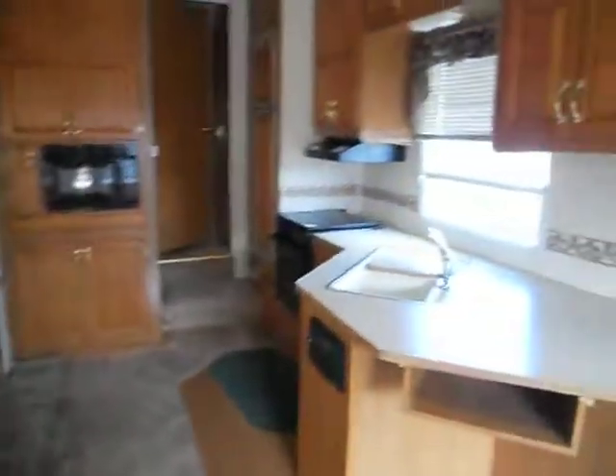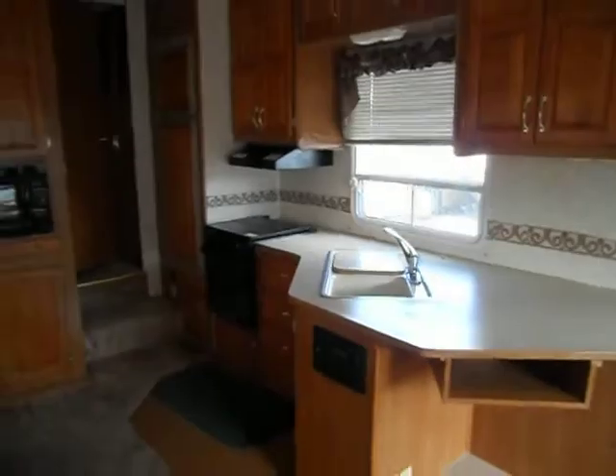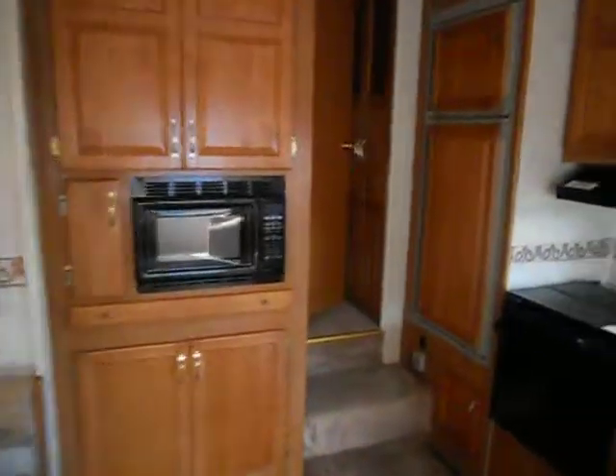The kitchen has a nice big countertop, a double sink, a built-in CD player, a Wedgewood gas stove, a Dymetic microwave, and an Americana refrigerator and freezer.